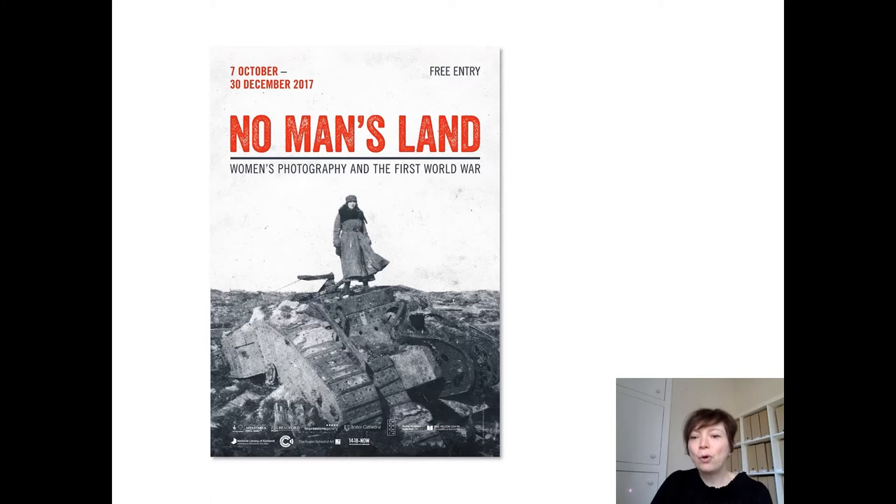Women's experiences of war have tended to be overlooked, and historians of war photography usually focus on images made on the battlefield by a risk-taking photojournalist — it's perceived as being a very masculine, even macho undertaking. In my research I'm really interested in other kinds of practices that might place women's viewpoints and experiences as central, and No Man's Land is a really good example of that, which brought together photographs made by women during the First World War and putting them in context with contemporary art made a hundred years later.